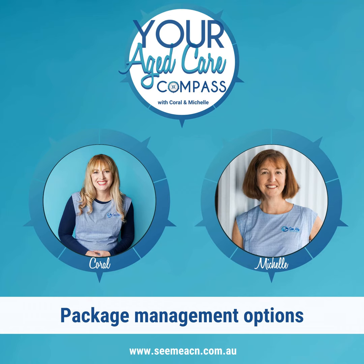Welcome to episode 11 of your Aged Care Compass podcast. Today we're talking about package management options: self-managed versus fully or traditionally managed. One of the questions we're often asked by family members caring for older loved ones is, can I self-manage mum or dad or my wife or husband's home care package? There's no one size fits all answer — it depends on your own situation.